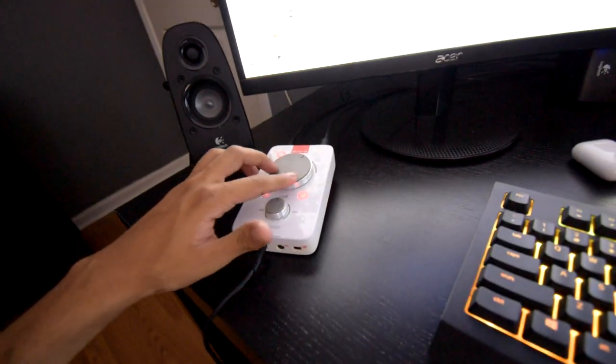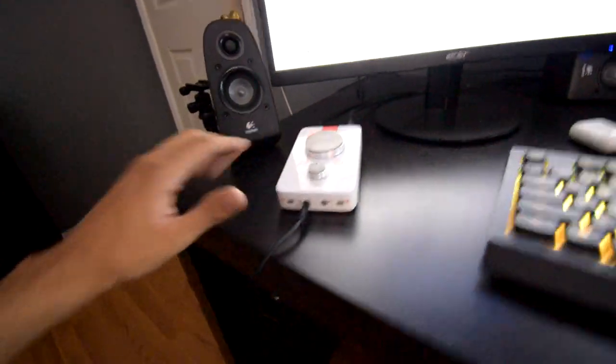This white thing is my Astro A40 mix amp — these are my gaming headphones. I added a little nail right here so I can hang the Astros there. Since I've pretty much quit gaming, they'll literally never be used again, but who knows — maybe I'll start playing Forza again.